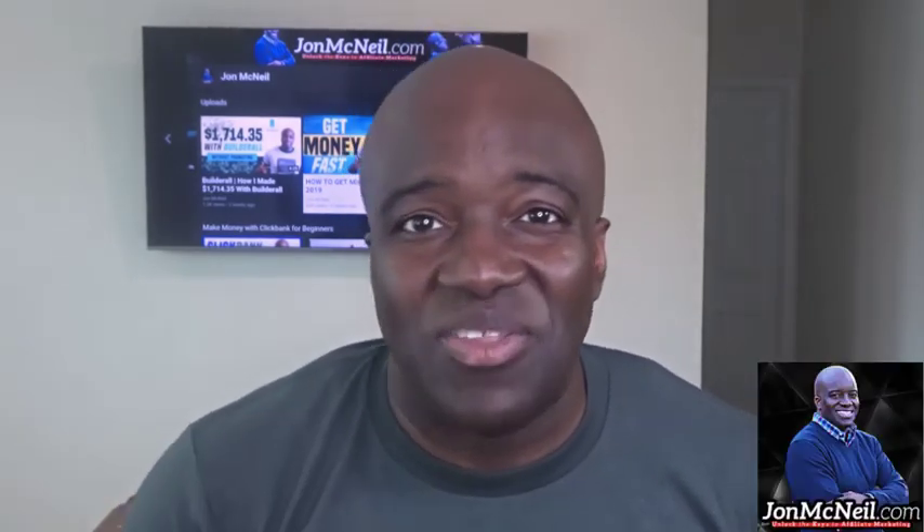What's up, guys? My name is John, and if this is your very first time here on my channel, welcome. On this channel, we teach you all about affiliate marketing and making money from home. So if that kind of thing interests you, definitely consider subscribing to the channel by clicking on that little blue John McNeil icon in the right-hand corner of the screen, and go ahead and click the notification so you don't miss any of my future videos.